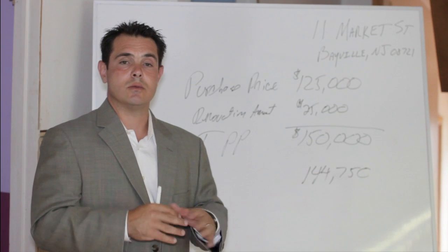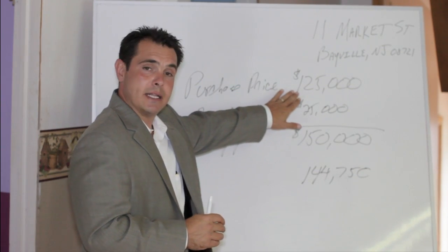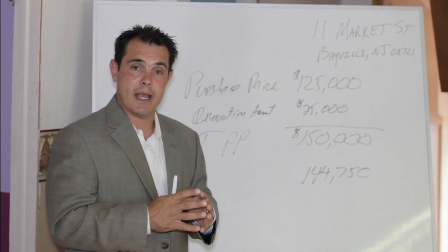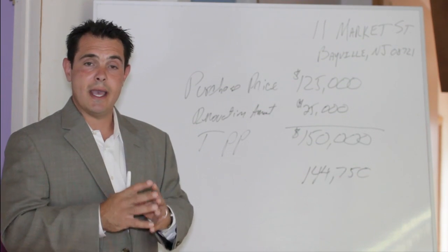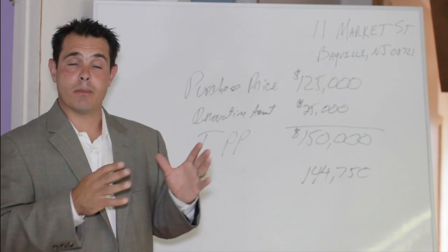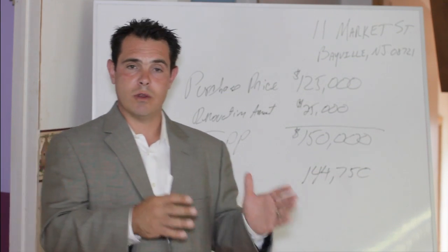Then we'll be ready for closing. At closing, the seller gets their $125,000. The $25,000 used for your repairs is held in an escrow account with the lender. That money is then dispersed to you and whoever your contractor is — contractor could be your choice — as work is completed. And that's basically how you can purchase this house and make it your own with a renovation loan.